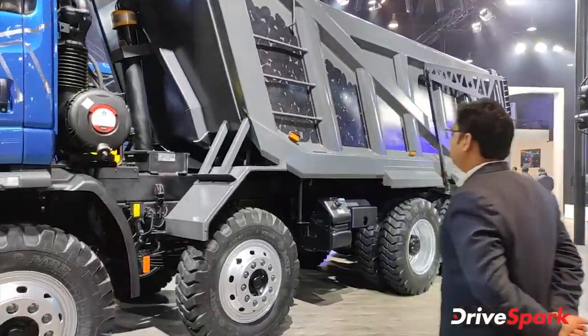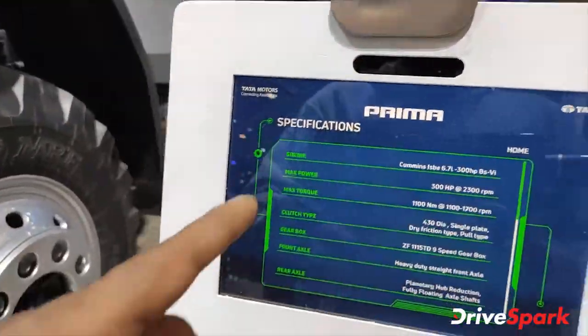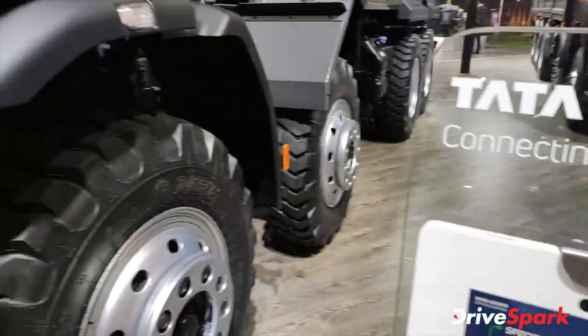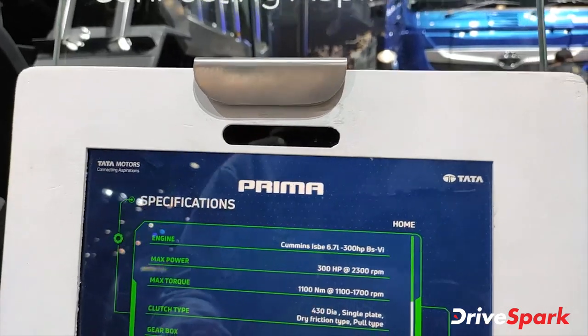And this is a dumper — the Tata Prima. So the Prima, this is the Tata Prima, and the engine specification is the Cummins 6.7 liter.